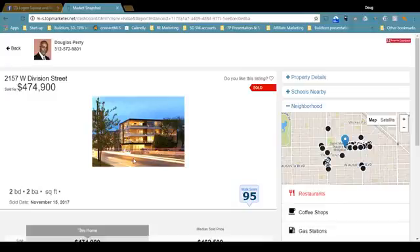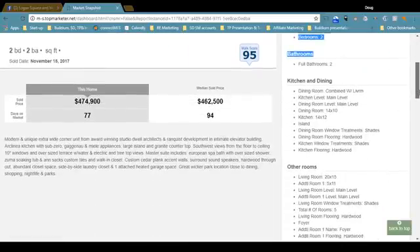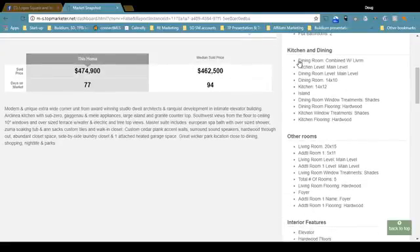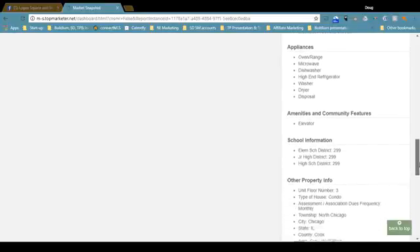It looks real modern with the glass and steel. Once the property is sold, you only see the exterior photo, but you can view other details. For instance, if we maximize property details, we see that the master bedroom is 13 by 12, the master bedroom flooring is hardwood, and the window treatments are shades. We can scroll down and also see other information regarding the bathrooms, kitchen, and dining room. This dining room is combined with the living room. All the details are listed here.